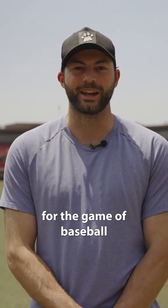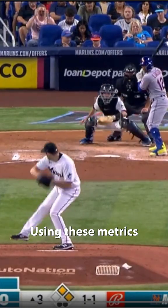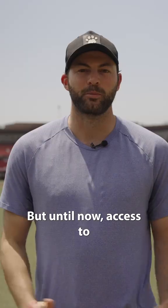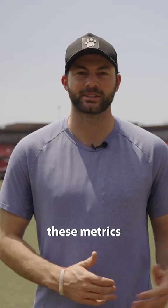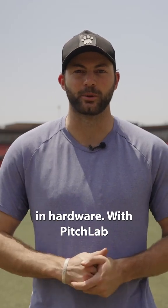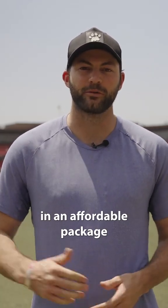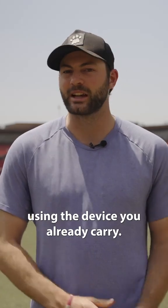This is an exciting time for the game of baseball. Using these metrics changed the trajectory of my career and helped me make it to the big leagues. But until now, access to these metrics has cost thousands of dollars in hardware. With Pitch Lab, everybody will be able to benefit from these numbers in an affordable package using the device you already carry.